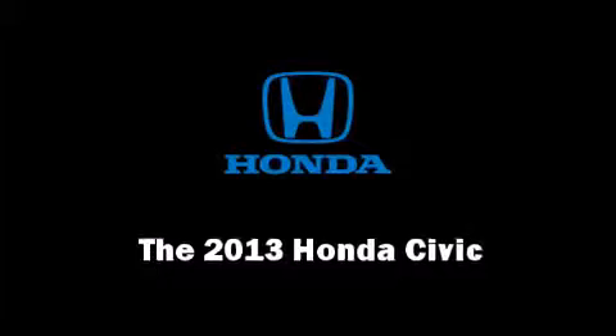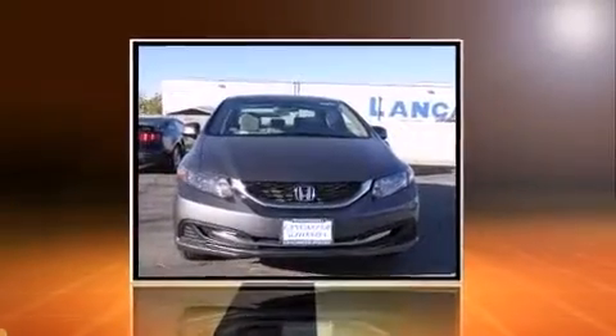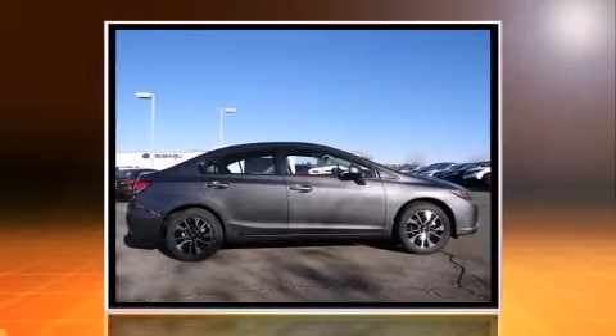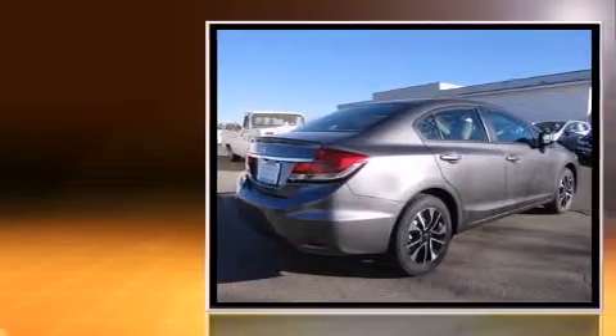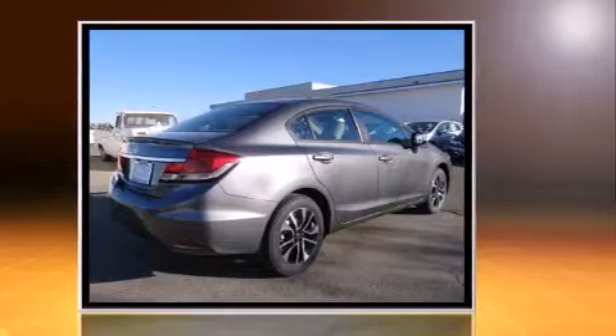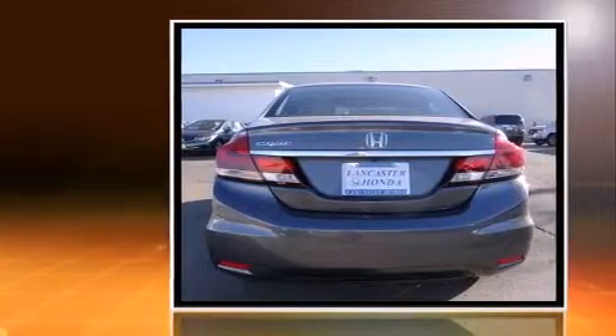You're going to love the 2013 Honda Civic Coupe. This four-door, five-passenger sedan offers the latest in technological innovation and style. It features a front-wheel-drive platform, an automatic transmission, and a 1.8 liter four-cylinder engine.